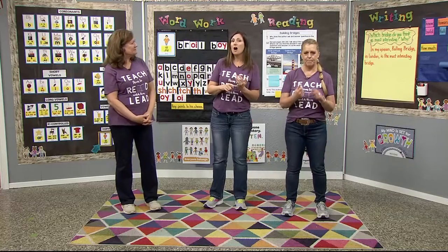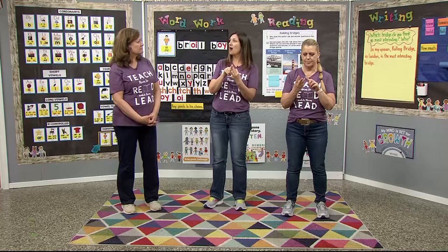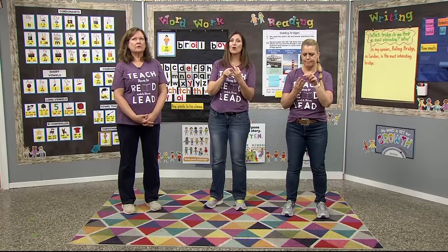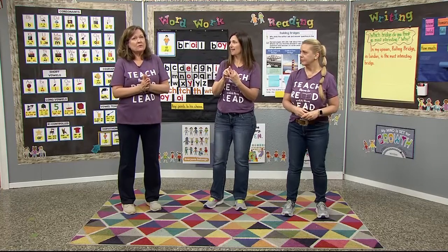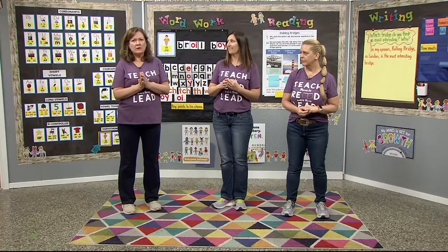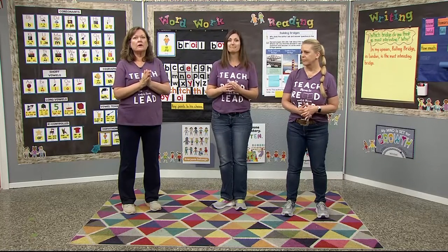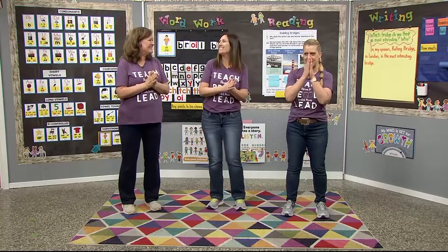How about this one? Arm, hurt, card. Arm, hurt, card. Arm and card have the AR sound, and hurt — ER in the middle of the word — is the ER sound. So that's the one that doesn't belong. You are correct. Nicely done.